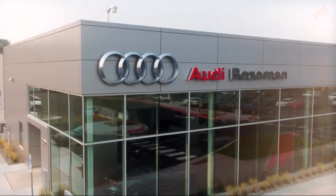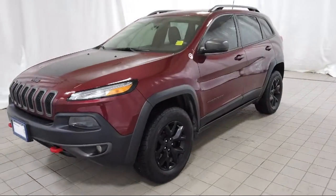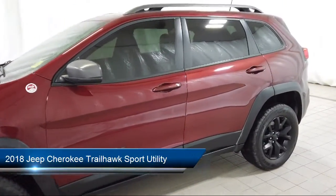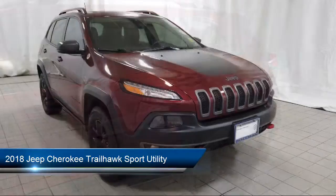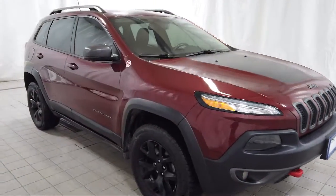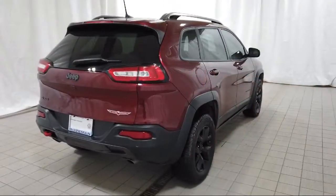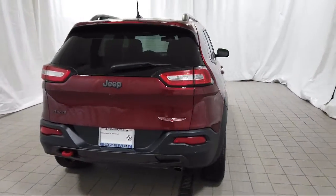Welcome to Audi Bozeman. Here's a look at another one of our great vehicles for sale. It comes equipped with Sirius XM Satellite Radio, Uconnect Access Emergency Communication System, Split Fold Down Rear Seat, Park View Rear Backup Camera, Uconnect with 8.4 inch display, and a roof rack.